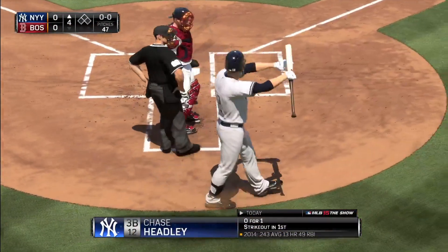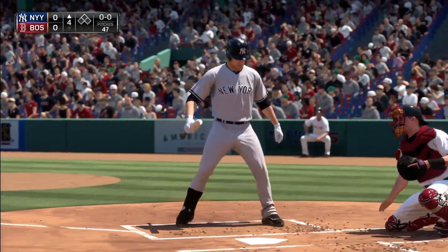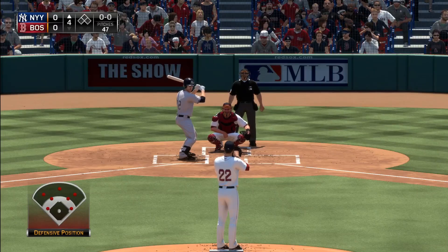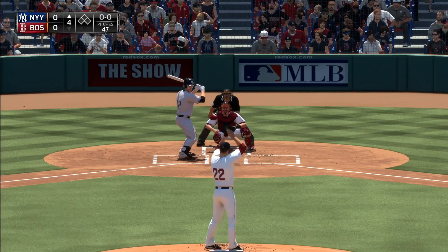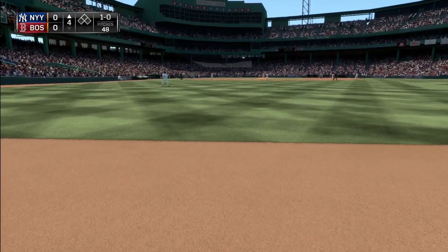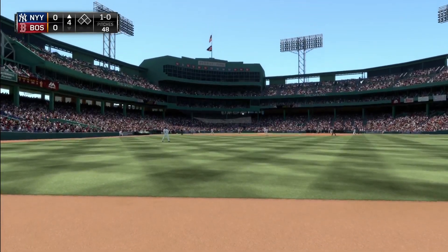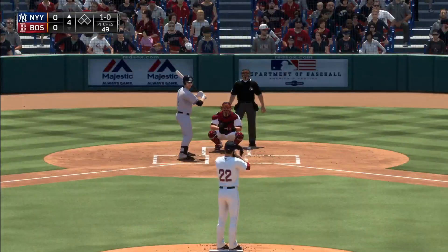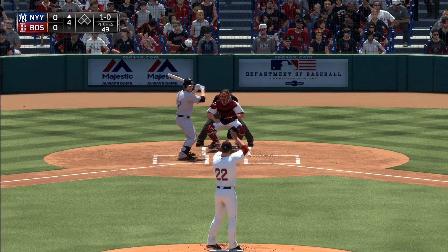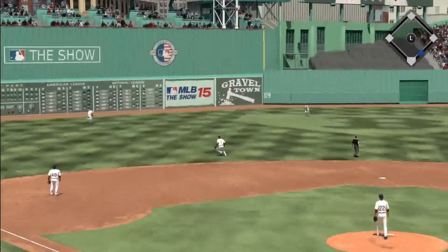Chase Headley will stand in now to get us going in the fourth. Up and away to start the inning — 1-0. Not much to shout about for either team as we start the fourth inning, nothing-nothing. I think we kind of knew pitching might take the upper hand here — maybe not to this extent, but both guys have really thrown the ball well. The next pitch is taken the other way toward left center and fairly deep.